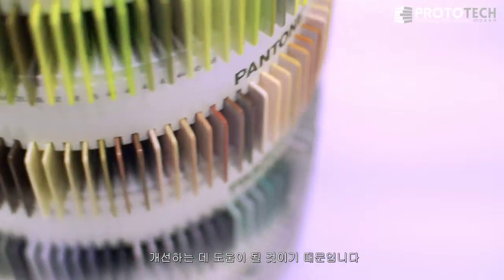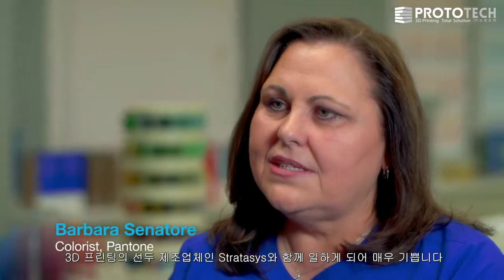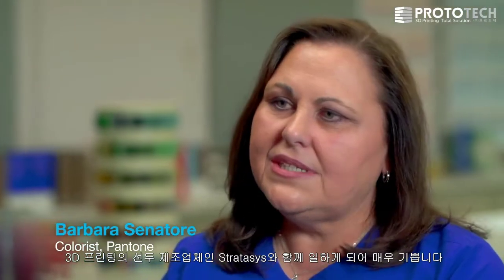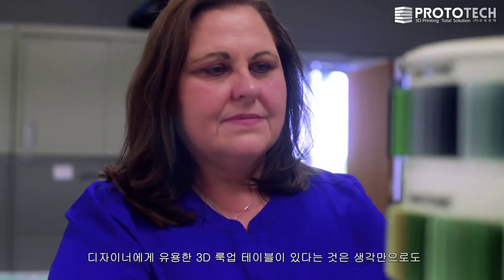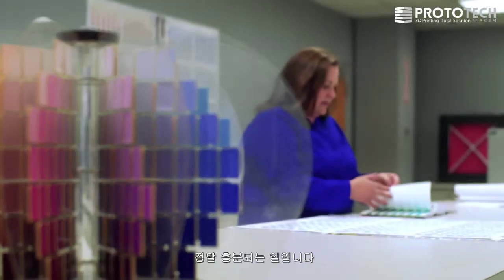It's going to help improve the speed, efficiency, and realization of the design intent. It's so exciting to be working with Stratasys, the lead in manufacturing 3D printing, and just to think how useful having a 3D lookup table would be to the designer. It's just exciting.